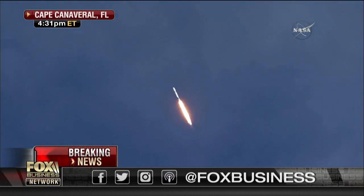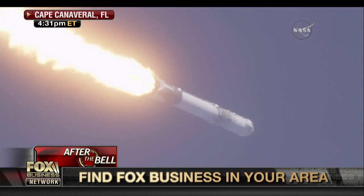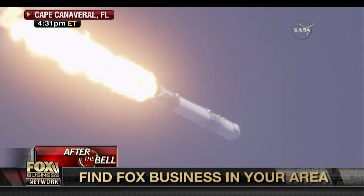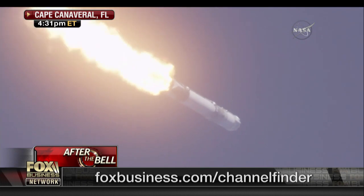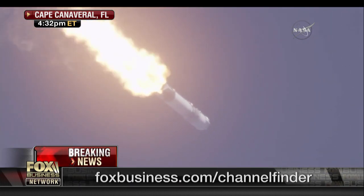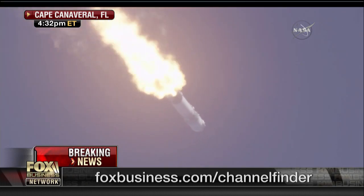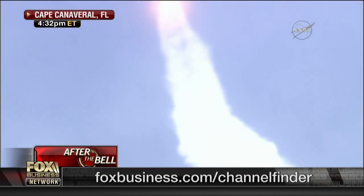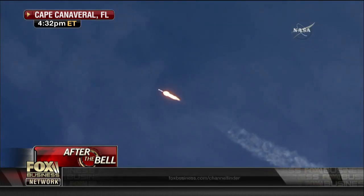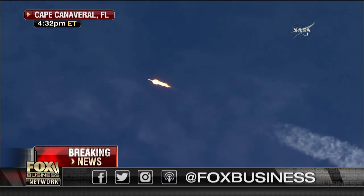Vehicle is supersonic. And the vehicle is supersonic. Vehicle is experiencing maximum dynamic pressure. And confirmation of max Q. One minute, 30 seconds into flight.